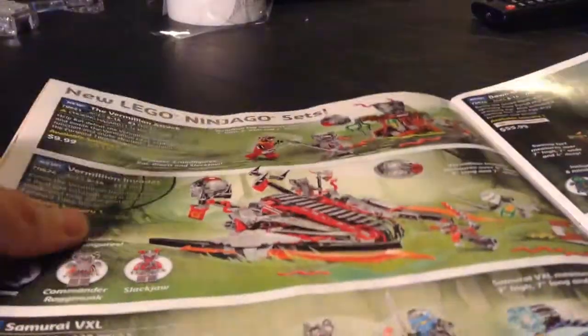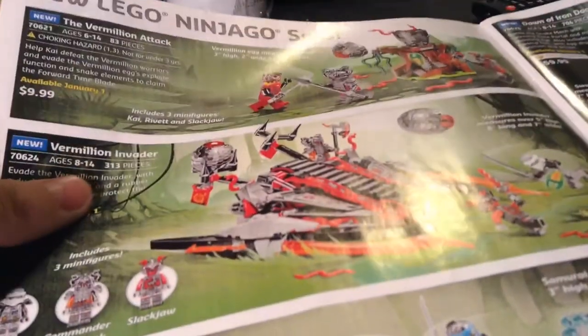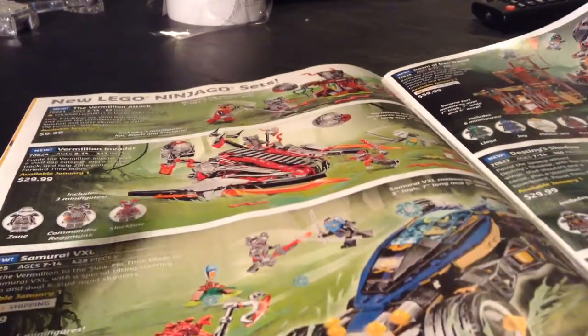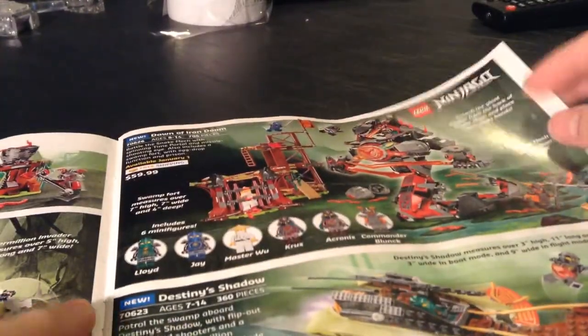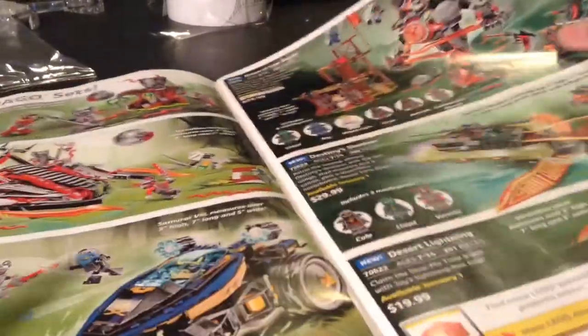Vermillion Attack — I am very close to thinking about buying that, because it's a cheap set and has some great minifigs. But I have like three variants of Kai, and I'm kind of getting all tired of Kai. Vermillion Invader — that's pretty good. Samurai VXL — that's probably my favorite set of the wave, but I'm probably not going to get it since it's 50 bucks. Dawn of Iron Doom — that one's pretty good. Destiny's Shadow — that's alright. Desert Lightning — eh, it's okay; smaller versions of other vehicles.